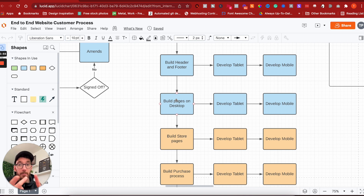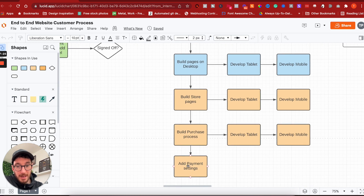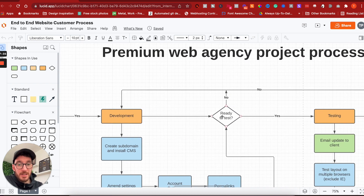We build the home page, about page, contact, portfolio — whatever pages are needed — and develop the inner visual structure of those pages on tablet and mobile as well. There are also orange options in the flow diagram covering e-commerce stores, as that process differs from a conventional brochure or business website. For e-commerce, you build the store pages, the purchase process, and add payment settings. Once development is complete, you ask yourself: are you ready to test?